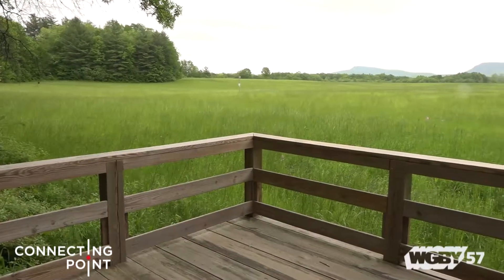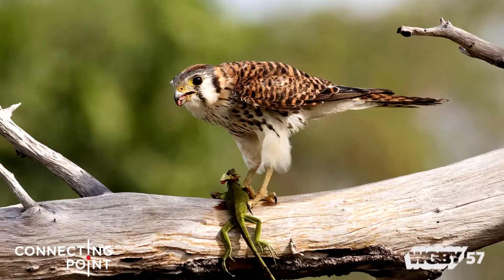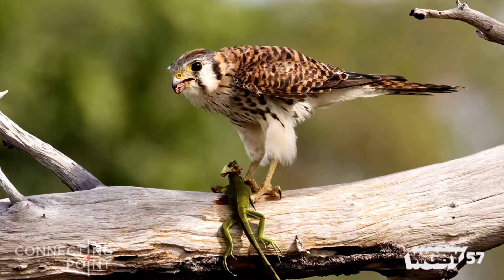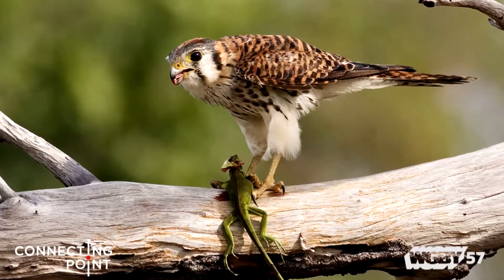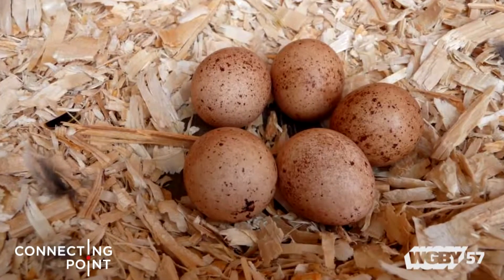Kestrels have actually been undergoing long-term declines for decades now, and the New England population is actually declining at the greatest rate. We think a lot of it has to do with the continued disappearance of suitable grassland habitat. Now, kestrels are migratory — they leave New England during the winter but return in the spring. Males and females pair up, and then the females will lay a clutch of typically four, sometimes three, sometimes five eggs.